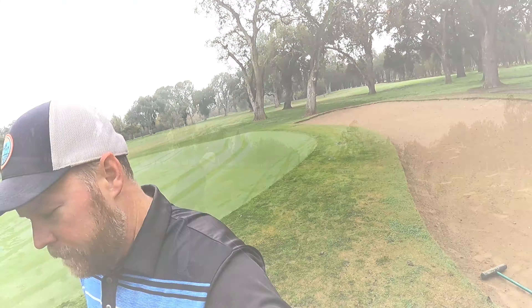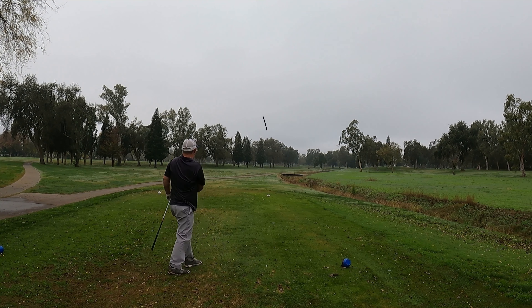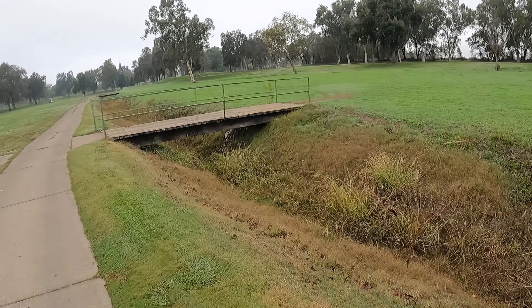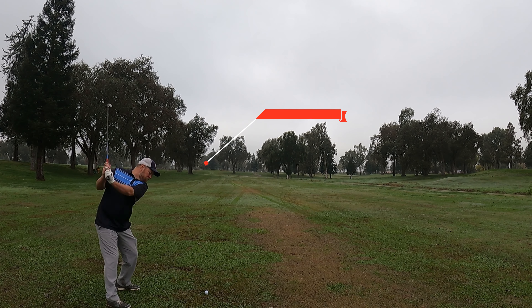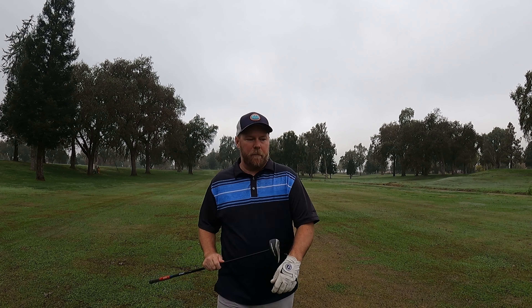Hole 10 is a slight dogleg right with a ditch running all down the right-hand side. I make a decent drive right down the middle. I've hit a few balls right today, so I was a little nervous I was going to push it off to the right and into the ditch, but we put one right in the middle of the fairway. Don't know exactly what I have left into this par five, but maybe I have a chance getting on in two. There's a tree down the left that kind of overhangs the fairway and another big tree guarding the front of the green.